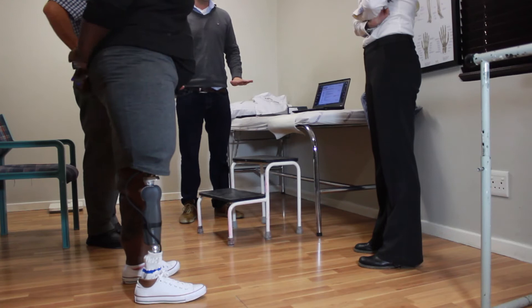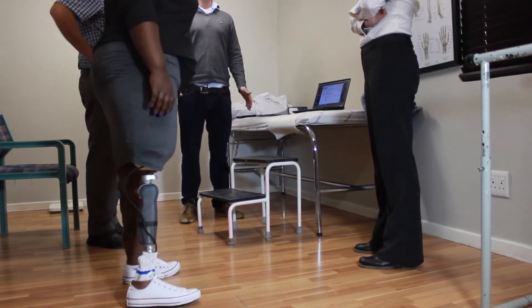The Rio knee has kinetic sensors to help you stabilize your walking and it's programmed to your computer. The knee tells the computer how you are walking, and it will indicate if any adjustment is needed or if you're doing well.